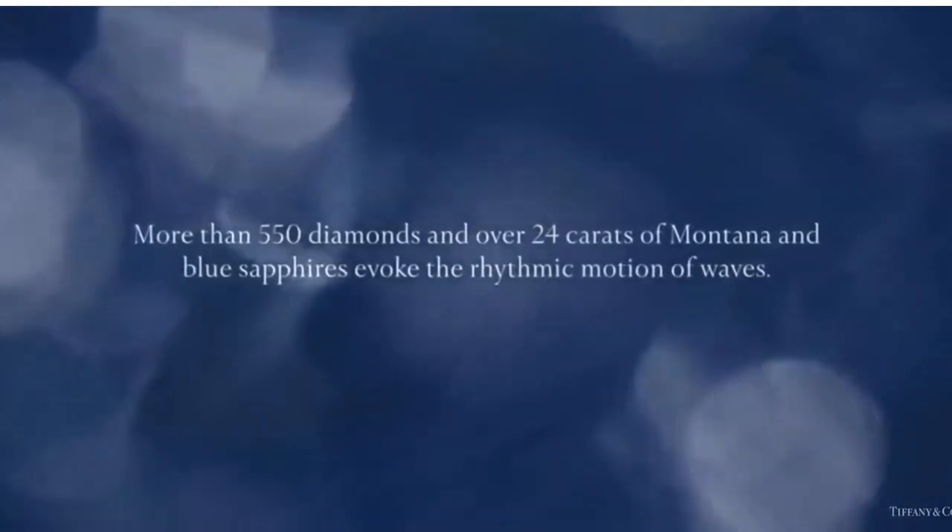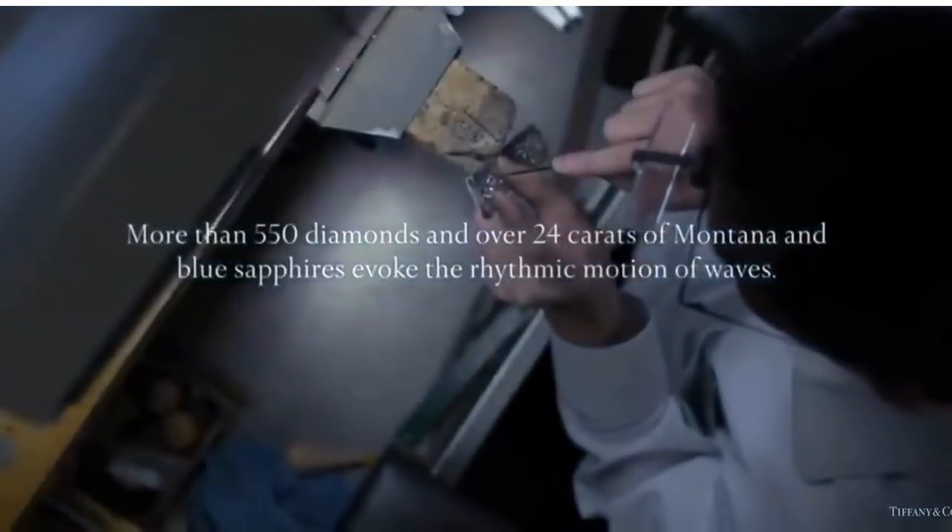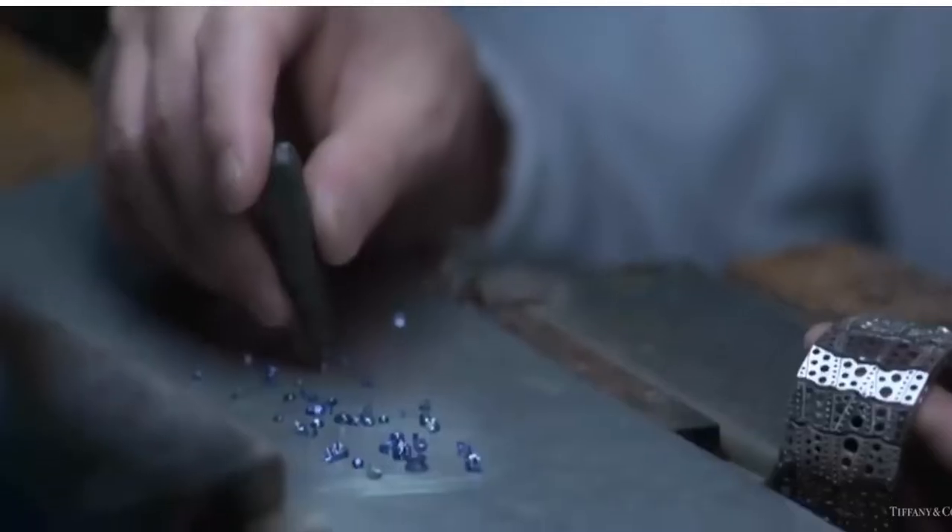Discover the creation of this spellbinding bracelet from Tiffany's Art of the Sea collection. More than 550 diamonds and over 24 carats of Montana blue sapphires evoke the rhythmic motion of the waves.